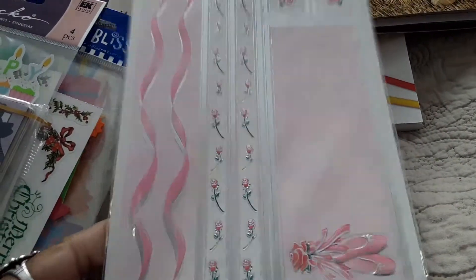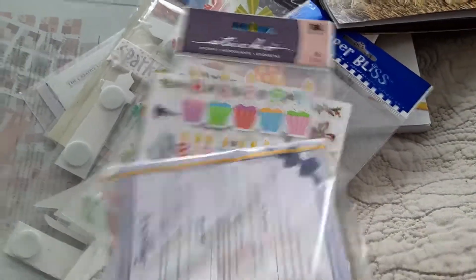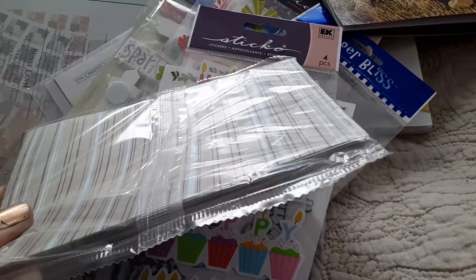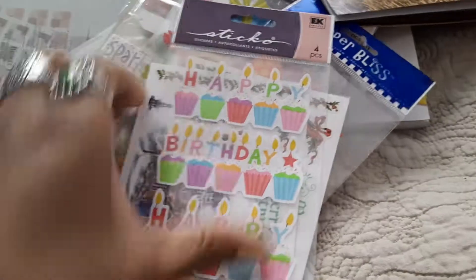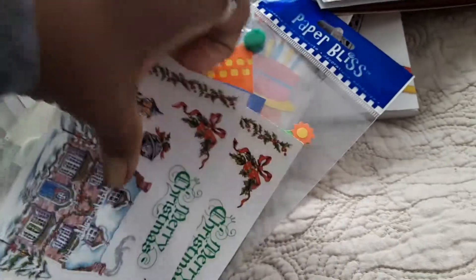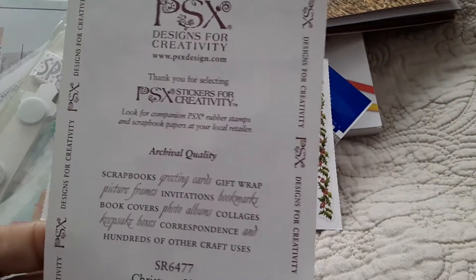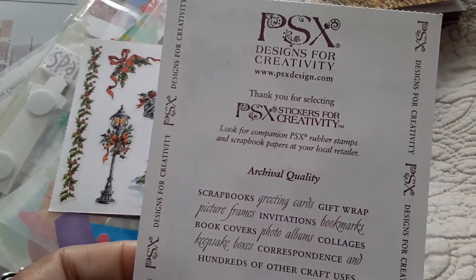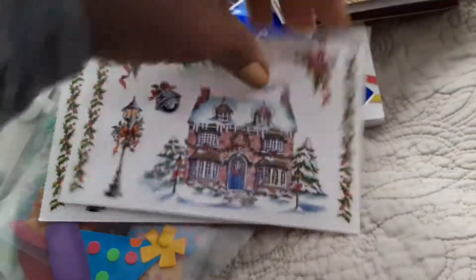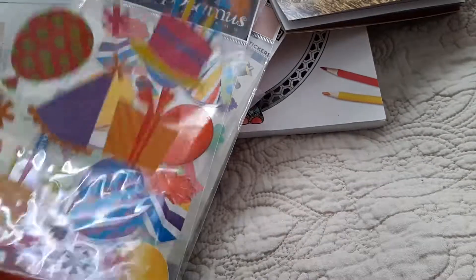These are also Creative Memories — this is pattern paper and stickers together. And here's Sandy Lion embossed — that's really pretty. Here's some more Creative Memories pattern paper; all of the sheets are different. And here are some very pretty Christmas stickers from PSX Designs for Creativity — never heard of them but these are gorgeous stickers.